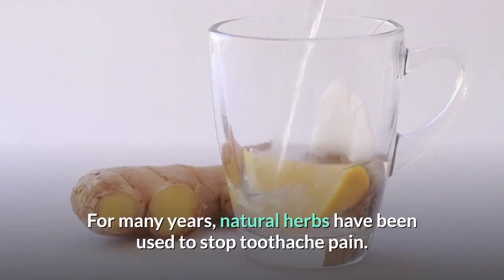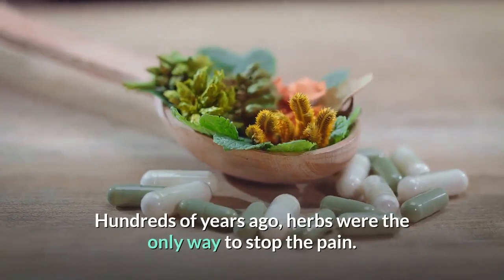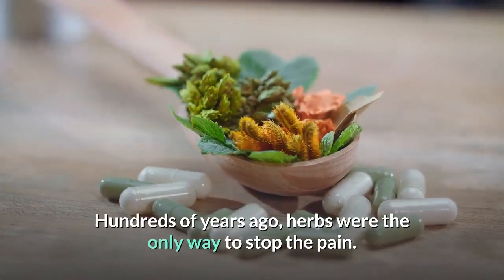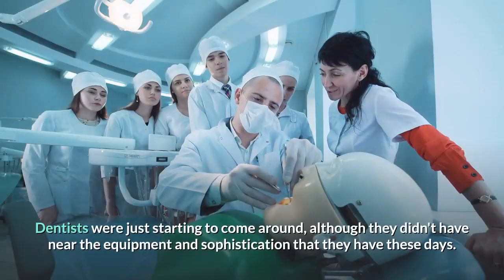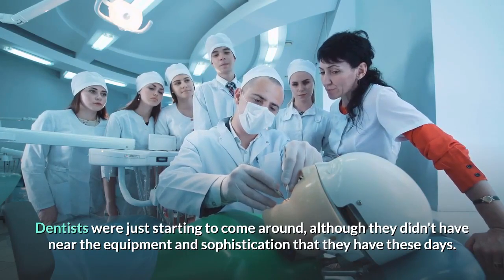For many years, natural herbs have been used to stop toothache pain. Hundreds of years ago, herbs were the only way to stop the pain. Dentists were just starting to come around, although they didn't have near the equipment and sophistication that they have these days.